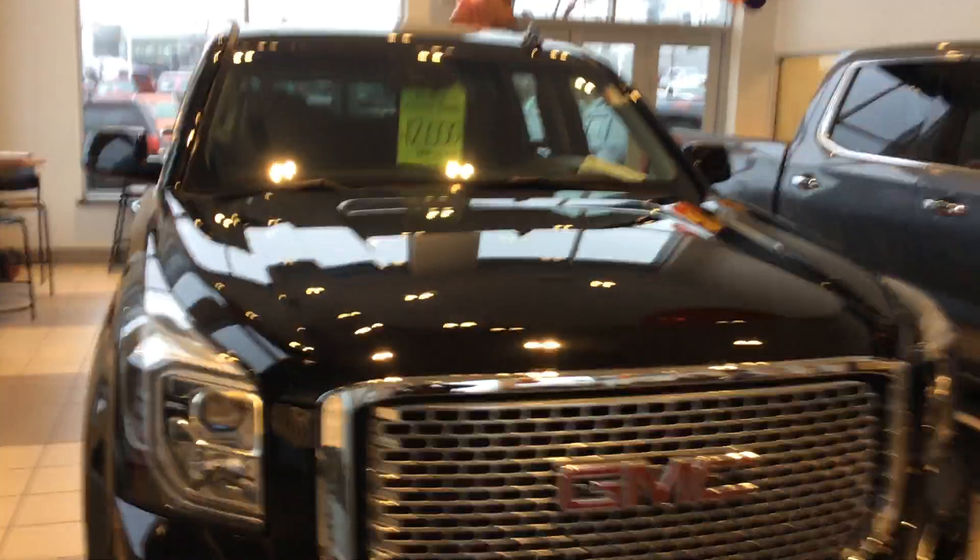It is a Denali. It has fixed running boards — it does not have electronic running boards. Even though it's a 2017, it does have Android Auto and Apple CarPlay as well. You can see it has a nice jet black interior. You do have a sunroof in there, and also a DVD system in the second row, but also in the third row as well — we'll get to that momentarily. Nice 22-inch rims on this vehicle, remote start, and a heavy-duty towing package as well.